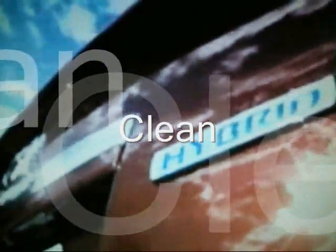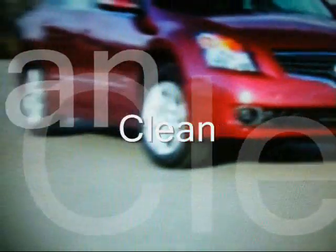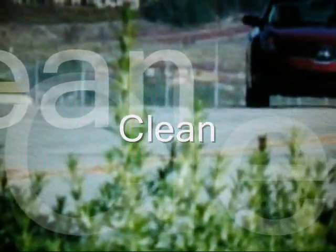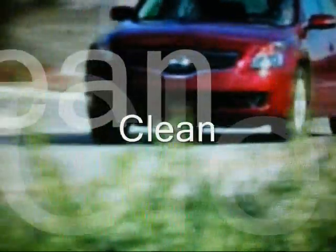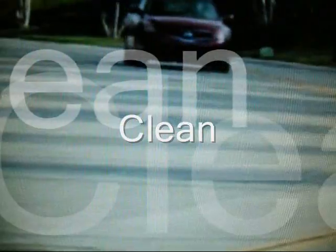Its smaller engine uses advanced technology to reduce fuel emissions, while the generator captures kinetic energy released by the brakes and stores it in the battery for future use. The Mustang's advanced aerodynamics cut down on air resistance to further reduce the amount of fuel used.